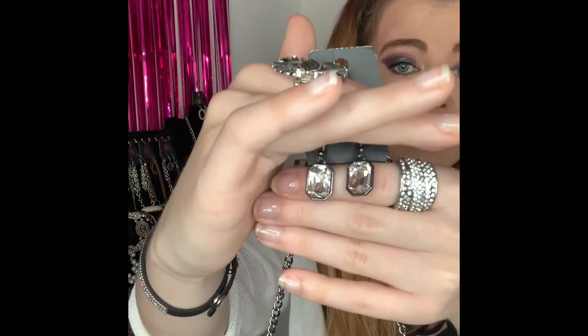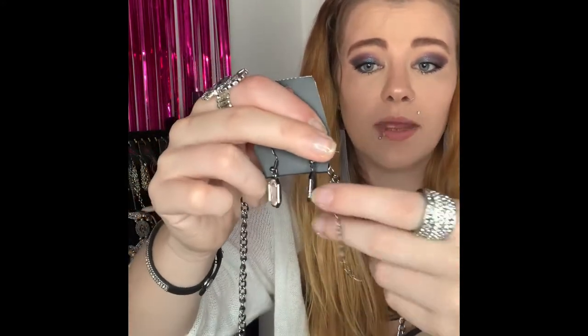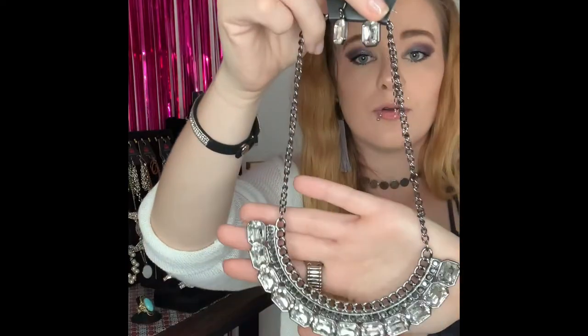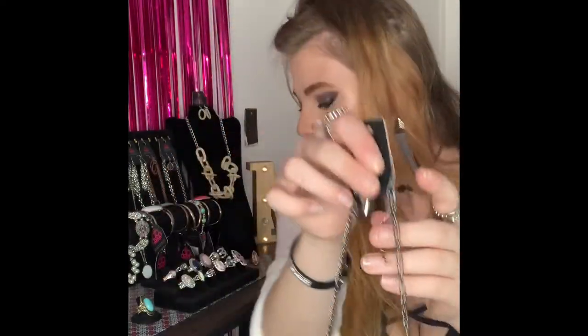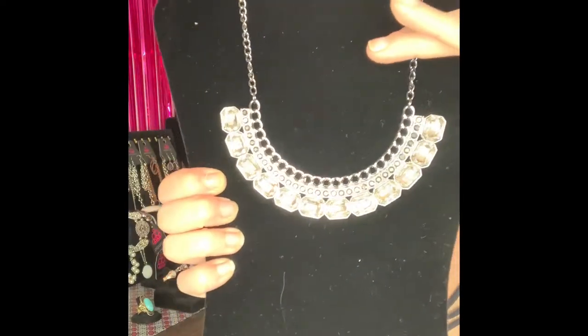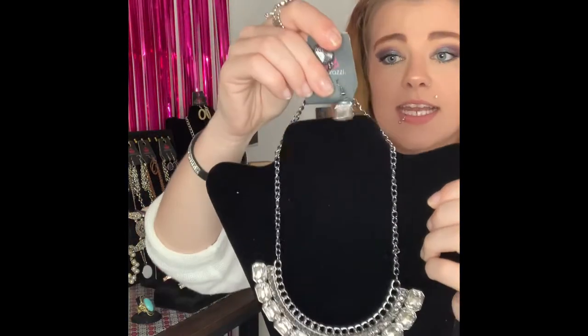This next piece is going to be number 271. You've got your gunmetal fishhook backs with your gorgeous white rhinestones. This is a shorter necklace — you've got your gunmetal chain with your two inch extender and your lobster claw and it comes down to this gorgeous piece. This is a super stunning necklace, can be dressed up or down. It would make a gorgeous date night necklace. If you would like that one it is going to be number 271 and I only have one of that necklace available.